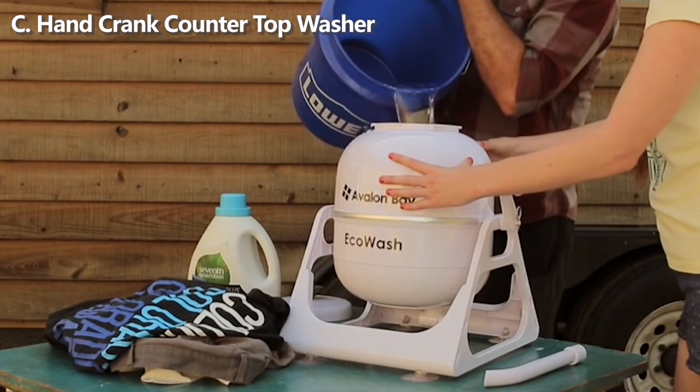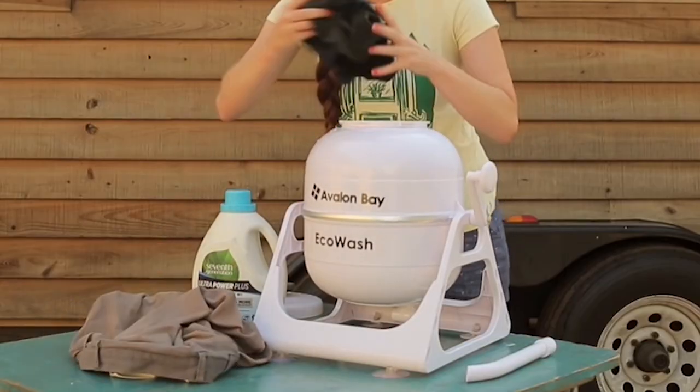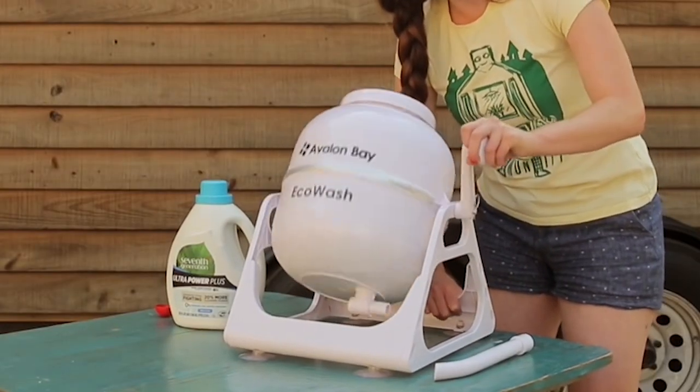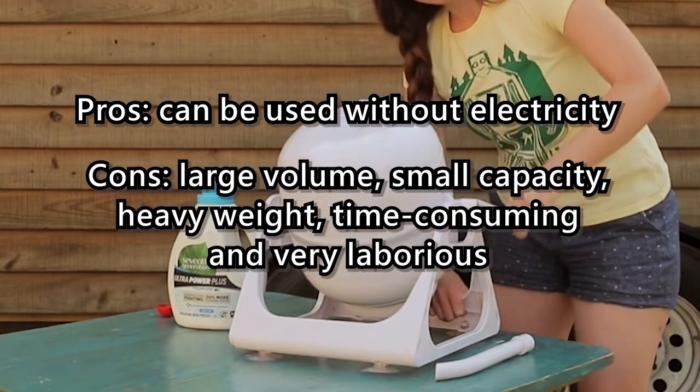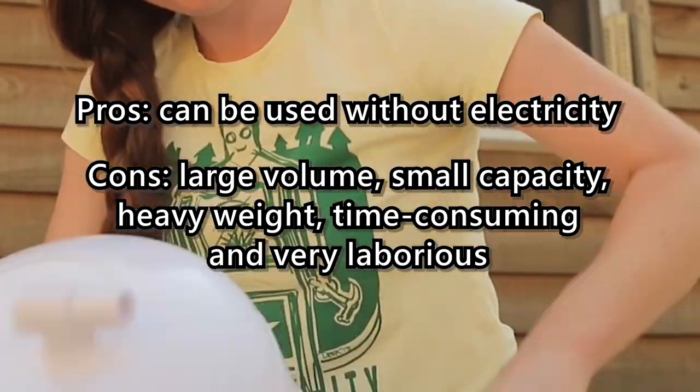Option C: Hand crank countertop washer. Add water, laundry detergent, and clothes. Lock the lid and rotate it — very simple and easy to operate. Pros: can be used without electricity. Cons: large volume, small capacity, heavy weight, time-consuming, and very laborious.